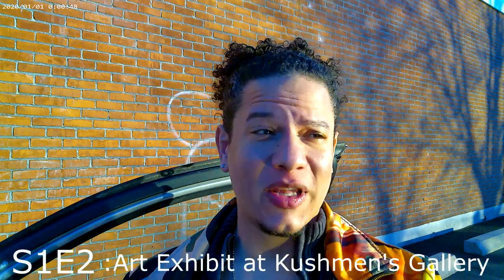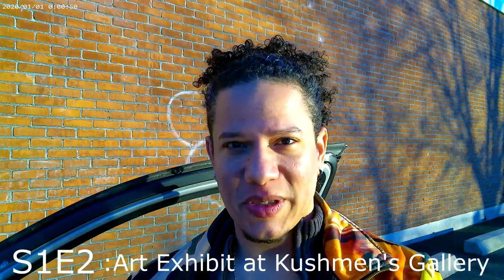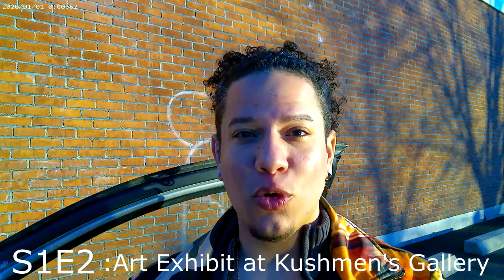Hello everyone and welcome to another episode of Johnny's Vlog. Today we are going to visit an art exhibit in the new business that's opening up in Chicopee Center. The exhibit is called the N-Word and it's by Nathan Miller, a local artist. The new business is called the Cushman Gallery. I'm really excited about showing you this new space, showing his collection, and I would love for you to join me tonight.